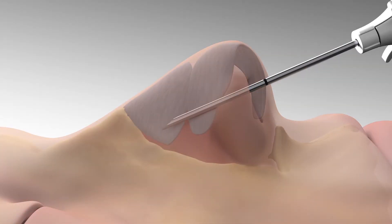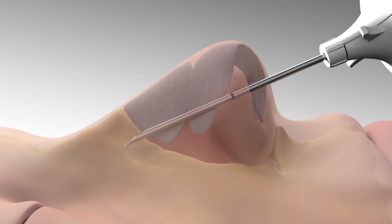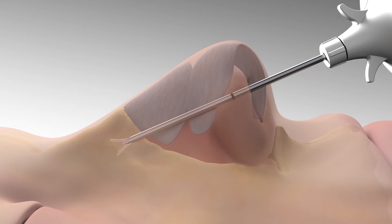A small cannula is inserted just inside the nostril. When the cannula tip reaches its target, a clear thin absorbable implant is injected into position.